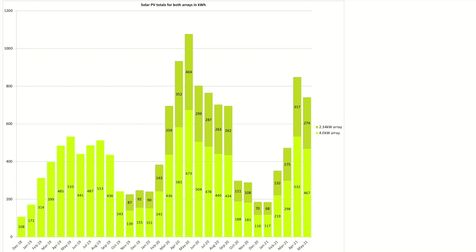Please drop your generation totals and array size down in the comments below — it provides a great comparison for people and is very popular. As you can see from the chart, our 4 kilowatt array produced 467 kilowatt hours and our new 2.34 kilowatt array produced 274 kilowatt hours. I had hoped May would have been higher — in previous years it always has been. From now on the days get hotter, which reduces the effectiveness of the panels and you rarely get a peak generation anymore. We'll see what June brings.